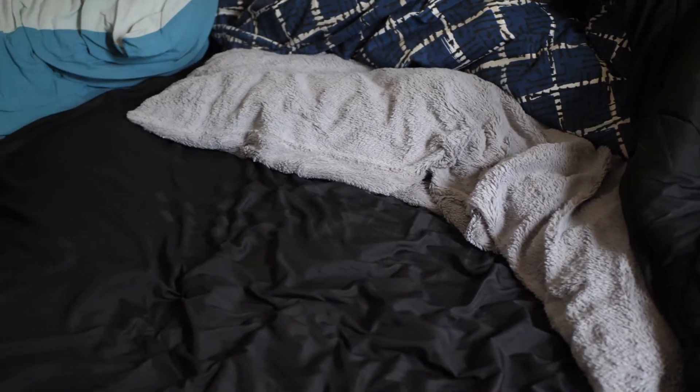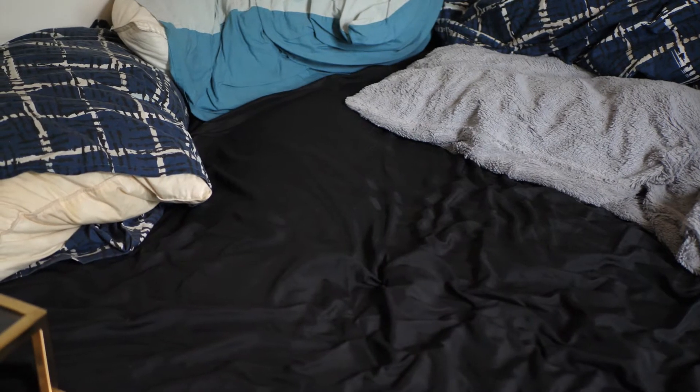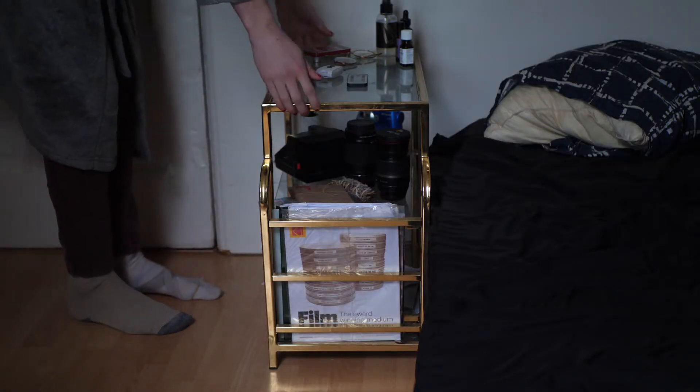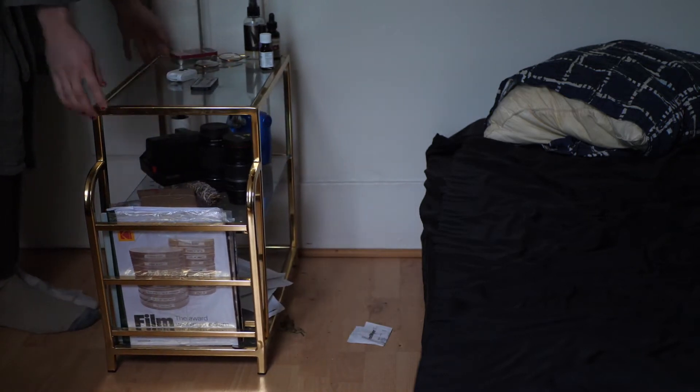The first thing I noticed was a giant lump in the middle of my bed caused by the foam beneath. In order to flatten the foam, I had to remove everything from the bed, and to do that I had to move this table.